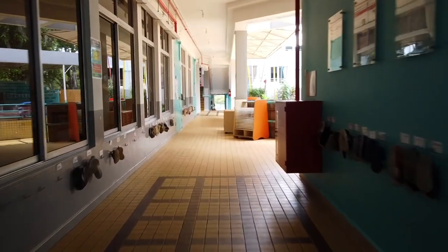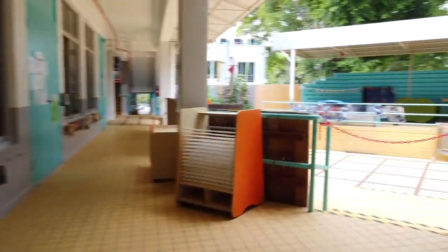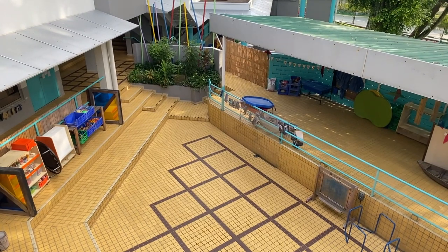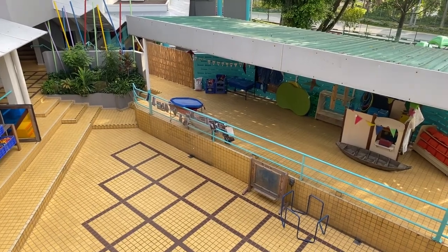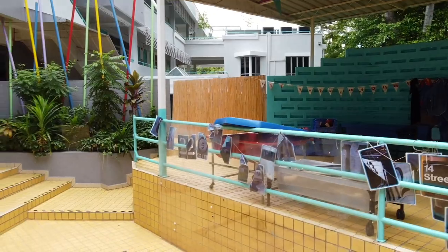So our early years area — looking forward to having our reception children back. Reception children will be able to come out and play on this, but we'll have to do it a class at a time because of the current guidelines that we have, and I'm sure they'll enjoy playing with their friends and the equipment that we've got here.